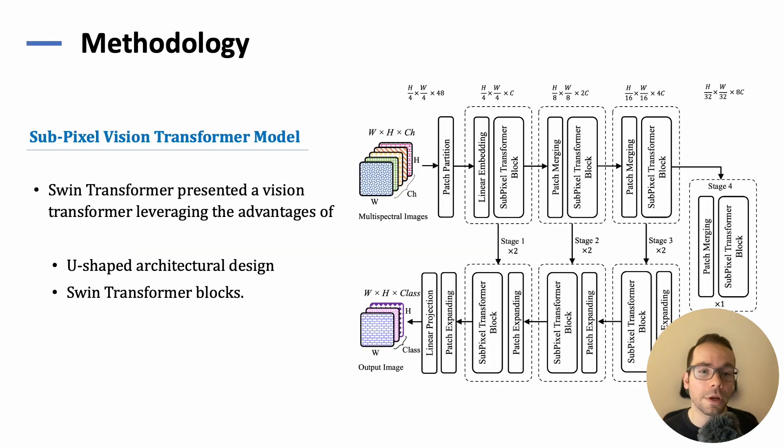In this work, we are proposing Subpixel Vision Transformers inspired by Swin Transformers. Our approach also introduces a spectral attention mechanism to enhance the model's capability in handling multispectral data. This proposed architecture is tailored to handle datasets of limited size and is adept at performing reliable land cover identification across 44 different classes.